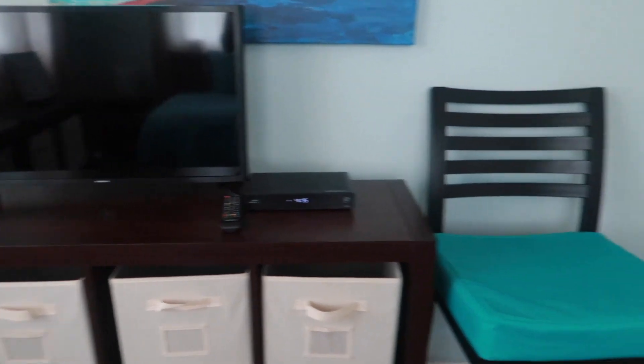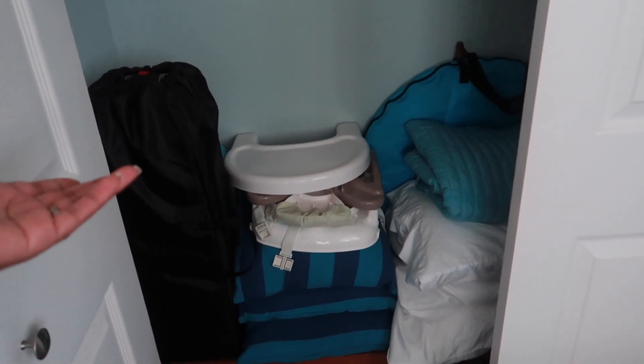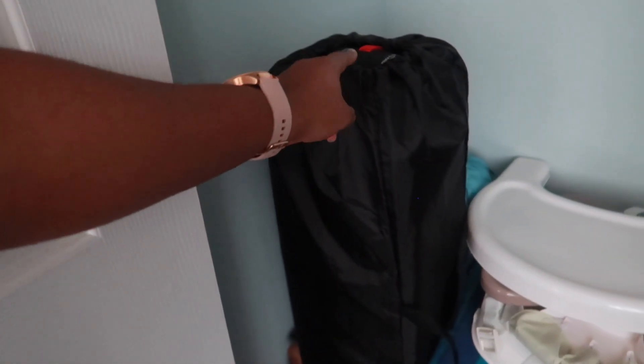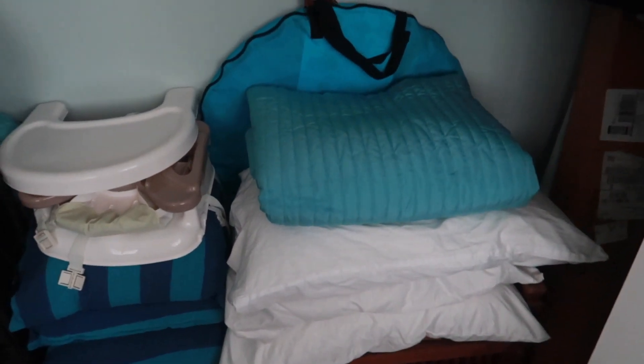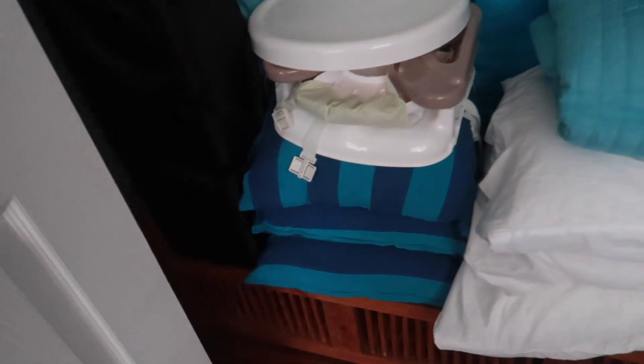They have a television with cable and an extra chair in the room. Their closet - oh look! There's a high chair or booster seat for the child if we need one. And I found the playpen, so that's good - I think I'm going to use that tonight to make sure the baby sleeps somewhere. They also gave us some beach bags, extra pillows, and a blanket.